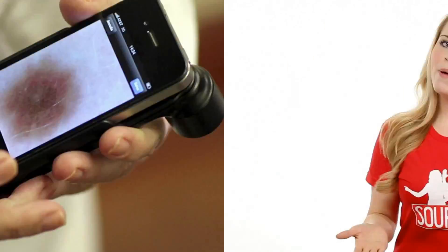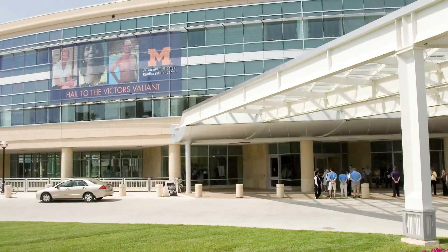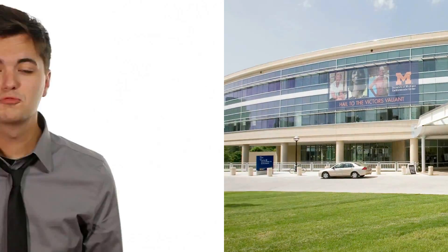Which is exactly what this new app for mobile devices created by the researchers from the University of Michigan Health System does. And in order to demonstrate how it works, I need a volunteer to get naked.